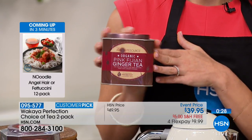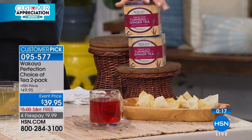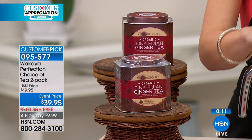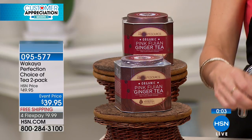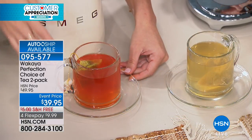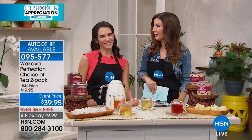You can choose the turmeric ginger — two tins of turmeric and ginger, each with 20 tea bags — or two of the pink Fijian tea, or one of each. Think about Mother's Day, Father's Day — this is like giving someone the gift of relaxation. No caffeine and no added sugar. Totally organic with our very special ginger and turmeric grown only in Fiji on the island of Wakaya. It's like you're at a spa.